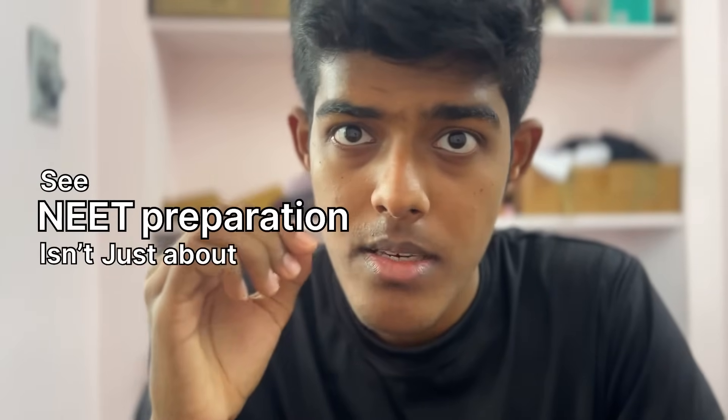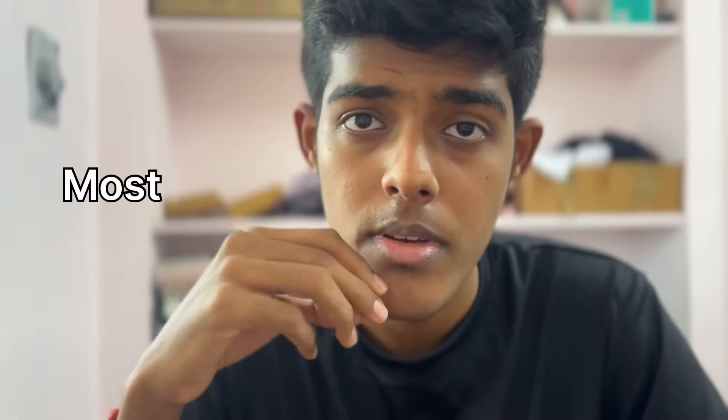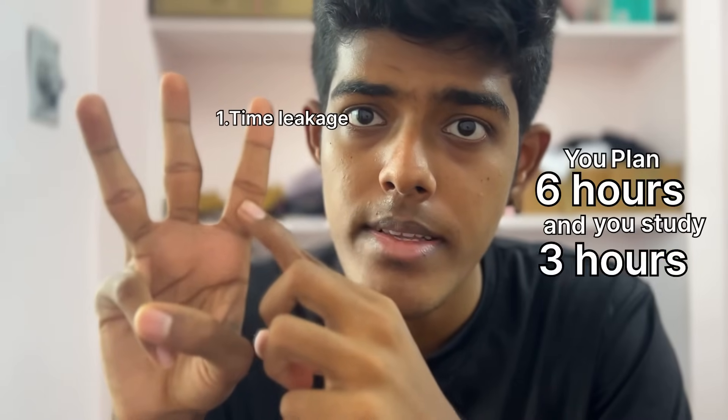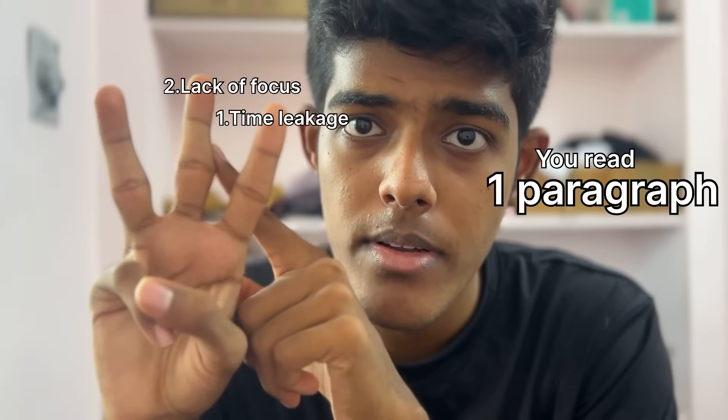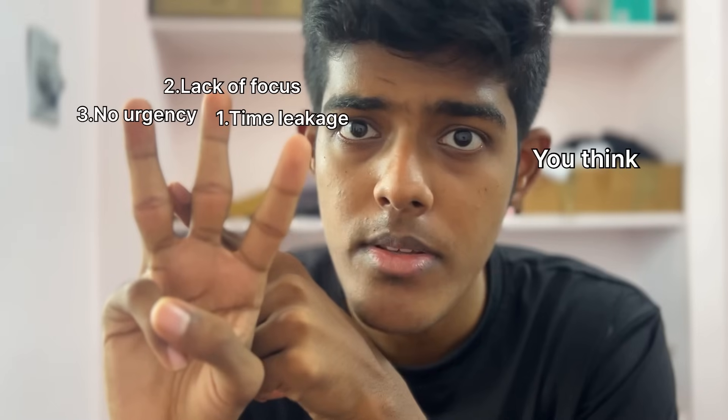NEET preparation isn't just about reading NCERT under time. It's a mental game. Most of us face 3 problems. First one: time leakage — you plan 6 hours and you study 3. Lack of focus — you read one paragraph and then you're suddenly thinking about dinner. No urgency — you think, I have months left, until suddenly you don't.